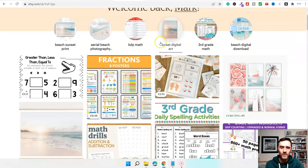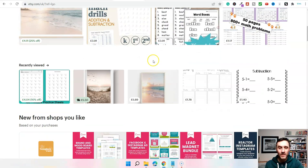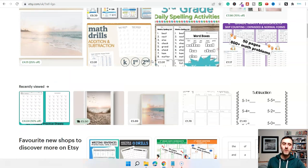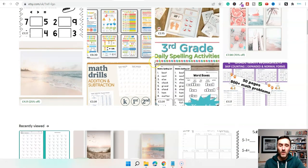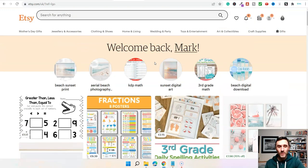This method we're looking at today involves these things online known as digital products. We've spoken about these in the past, but I want to give you some more examples and break this down a little bit further, and show you basically how to get all of this up and running today.